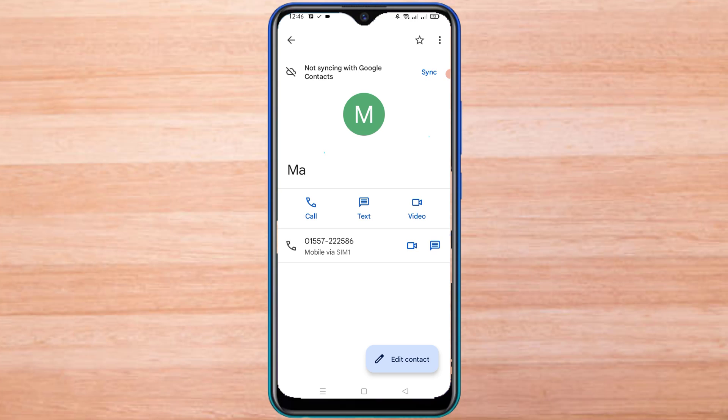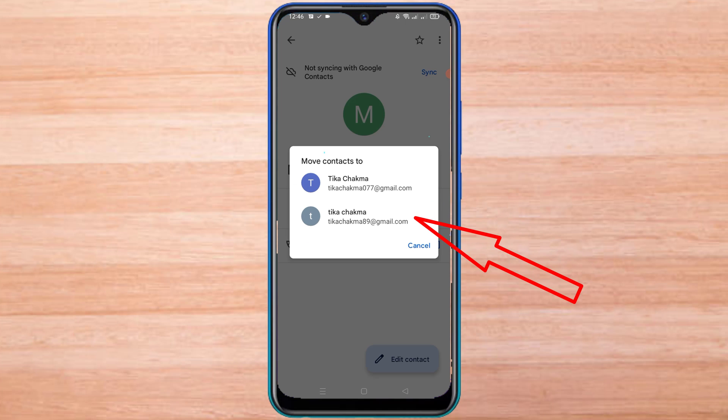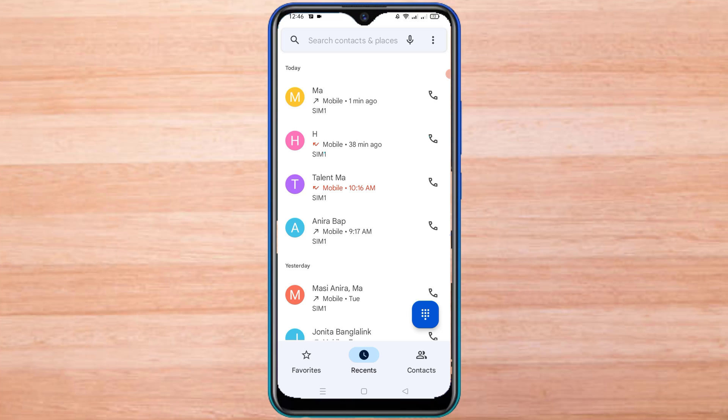Changing the location of this phone number will return it to the previous position. Now look at the dual SIM option when calling.